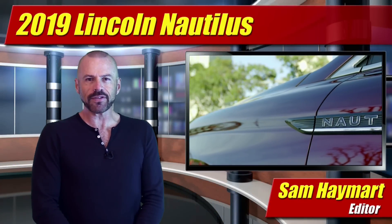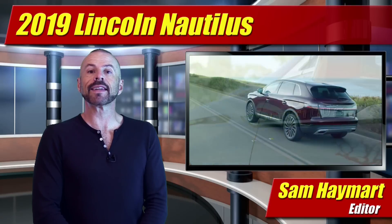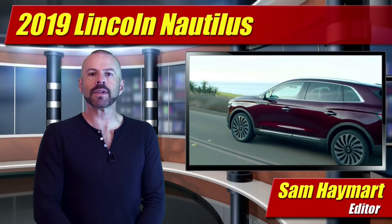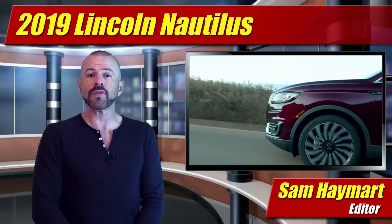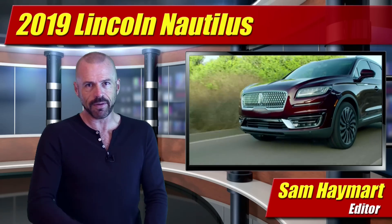Hey my good friends, Sam Hamart for Test Driven TV. At the LA Auto Show debuts the 2019 Lincoln Nautilus, a new name given to the long-standing MKX midsize crossover SUV. It also gets a new face and a number of new features. Our first full look, coming right up.